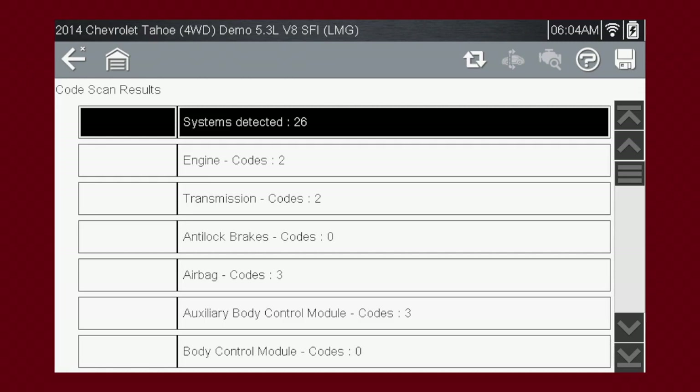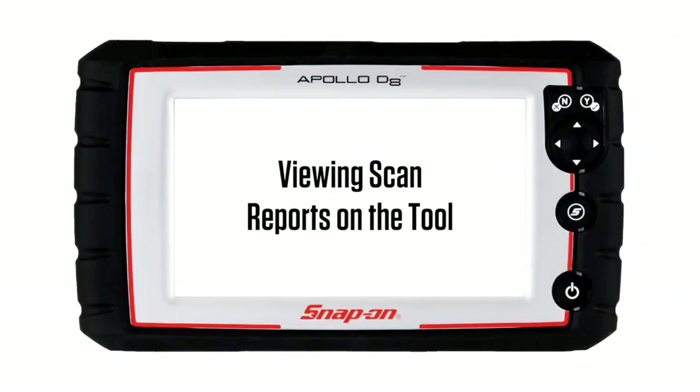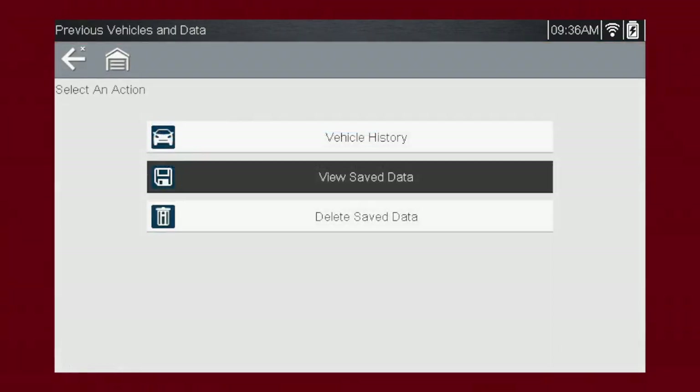A list of all the systems analyzed with DTC totals is shown in the order they were scanned. Selecting the save icon from the toolbar saves the complete vehicle system scan results as an XML file for printing or future review. You can review the XML file by selecting Previous Vehicles and Data, then View Saved Data, and select the XML file from your saved file list.